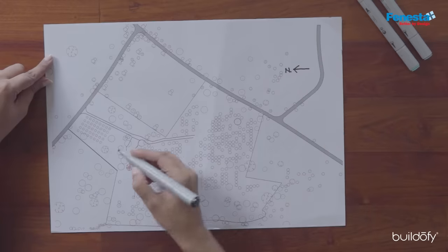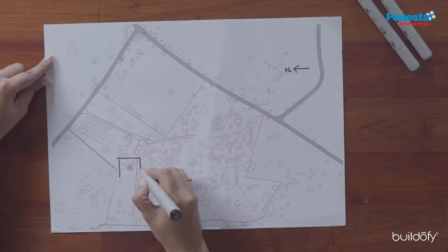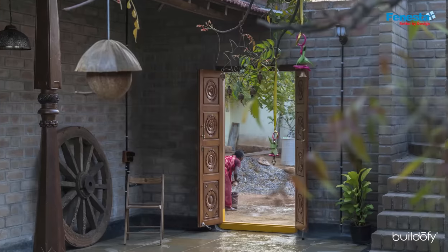We chose an age-old neem tree and took that as a reference, and we started weaving the whole house around it. The lady of the house basically wanted a nice, cozy courtyard home, but the husband actually wanted a linear and functional house. He wanted this because he wanted a lot of interaction to happen with the farm workers over the weekends whenever he's at the farm.